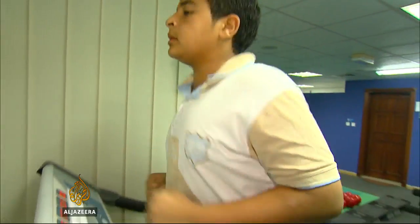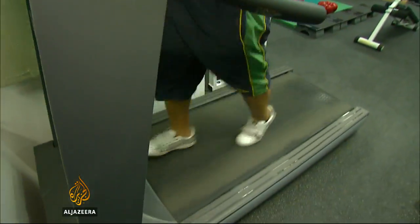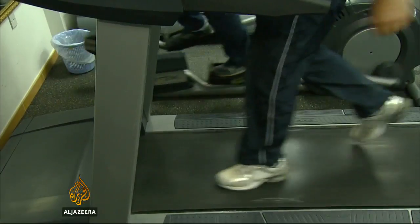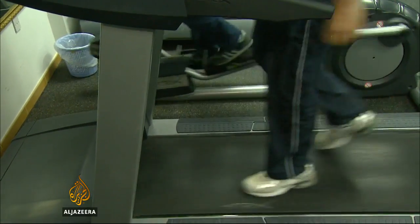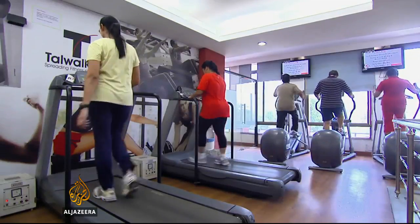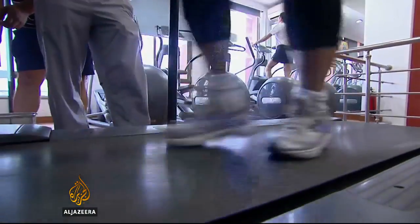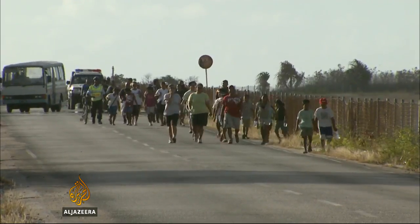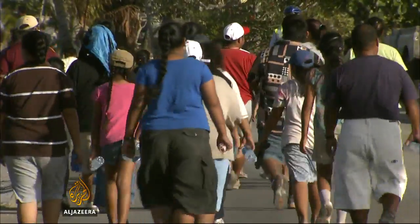Researchers at Otago University tracked blood sugar levels during different intensities and durations of walking exercise. Some days their subjects did 30 minutes of moderate intensity walking before dinner. Other days they did six one-minute bursts of high intensity exercise three times a day, half an hour before each meal.